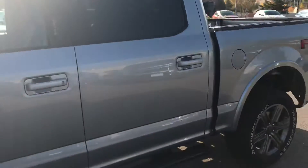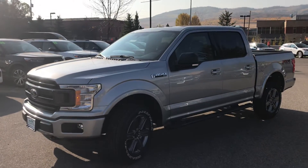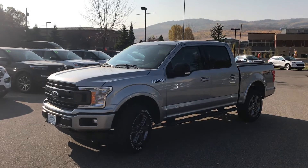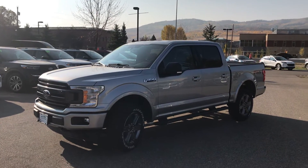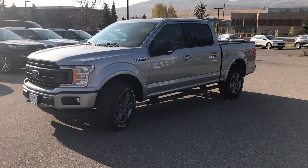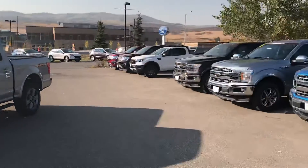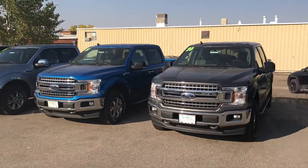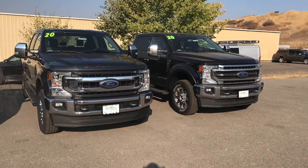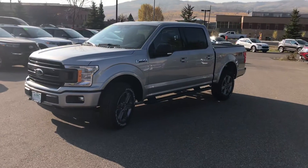Give us a call today. My name's Robert at Steamboat Motors — 970-879-8880. If you haven't already spoken to Toria, Jackie, Dave, Spencer, or Corey, go ahead and reach out. I'll be happy to schedule a test drive in this 2020 Ford F-150. We've got a great selection — XLTs, King Ranch, Lariats, and even some Super Duties. Lots to choose from. Give us a call today at 970-879-8880. Thanks for watching.